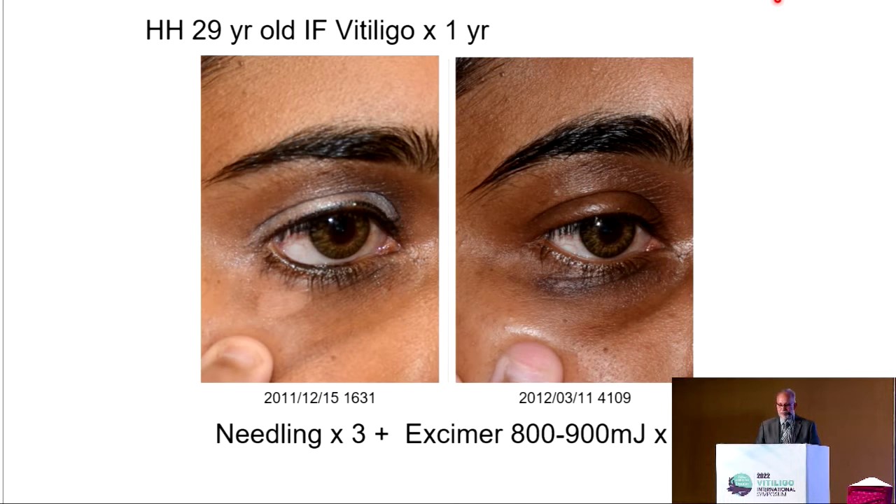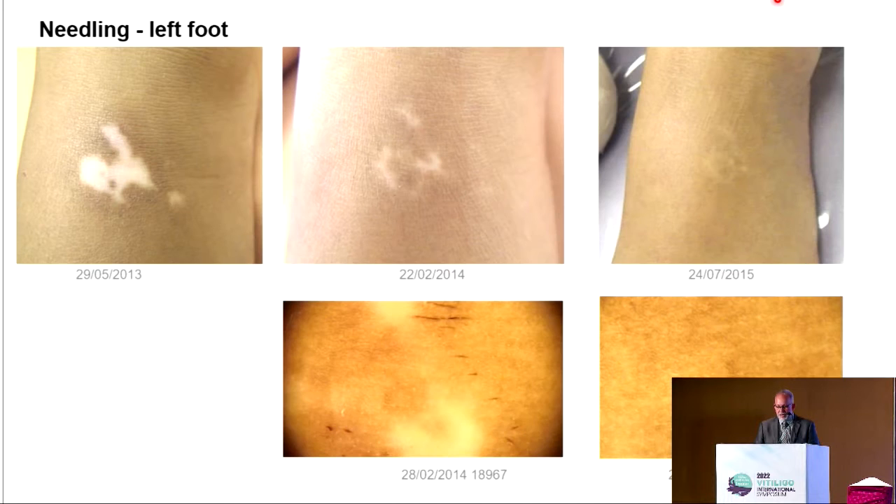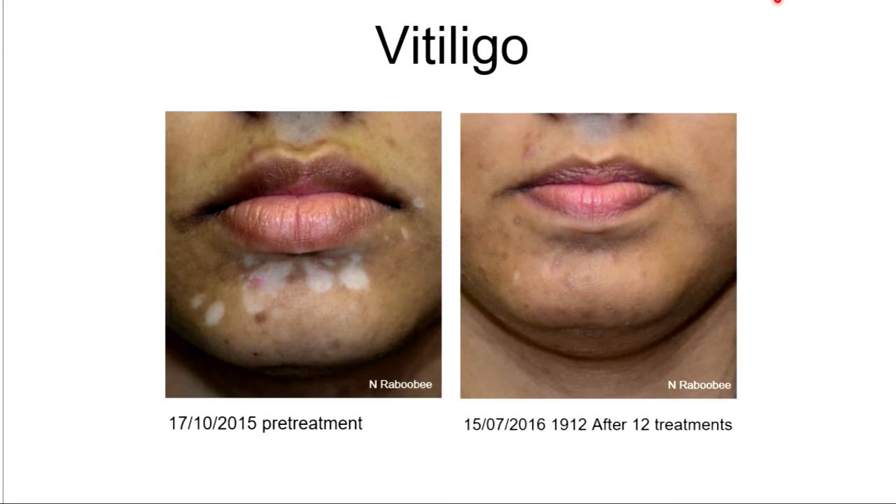Sometimes we had some post-inflammatory hyperpigmentation which settled down in time. This is an example of a patient that had a recurrence of vitiligo that we needled, and you can see the pigment cells migrating in that area. Here's an example of excimer and needling on the foot. This one was on the chin with complete repigmentation — another view of the same patient — within 12 treatments of excimer and needling together.